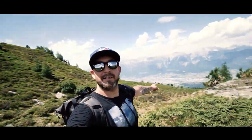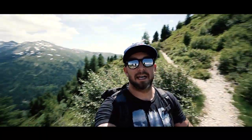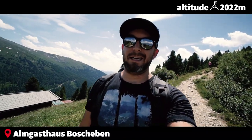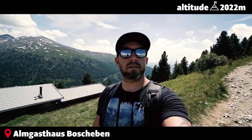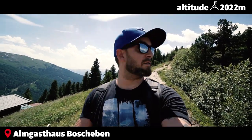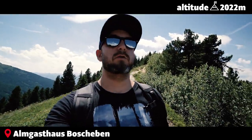I look on this side and there's Innsbruck, I look on that side and there's another valley. We just reached our second checkpoint, the Boschnebenhütte down here, but we're not gonna be stopping — we're shooting straight back to the lift and we'll probably have a cool beverage over there.